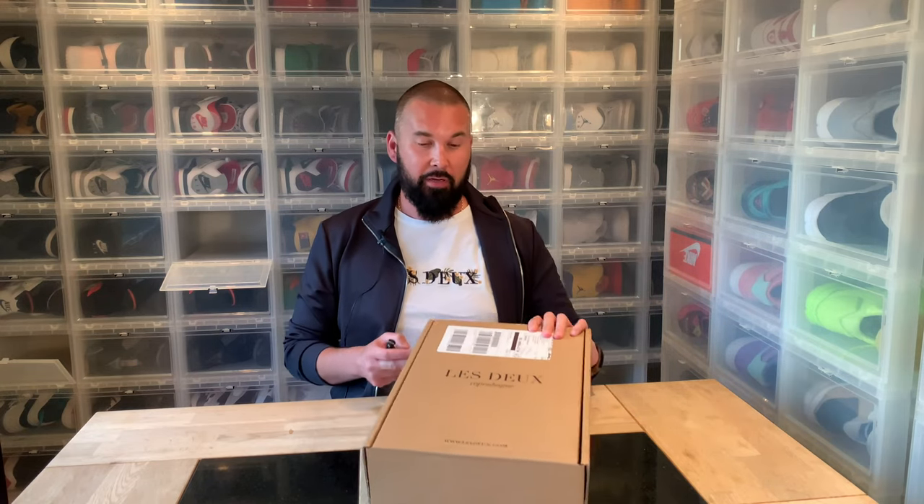Hi everybody, this is Serb Shar, back another day with another unboxing and another package from Ledoux.